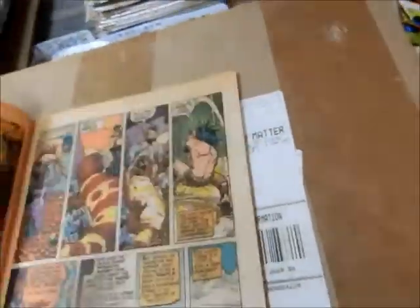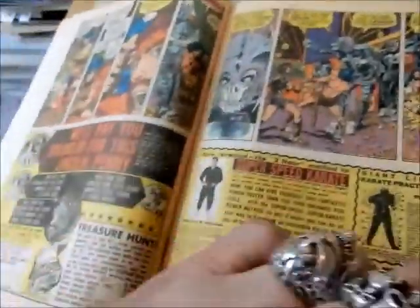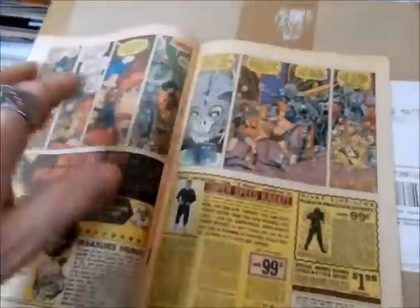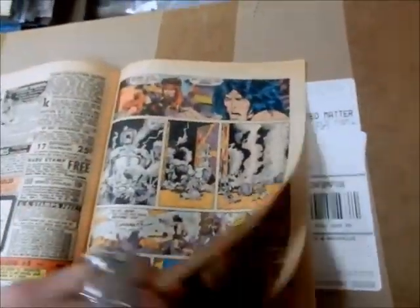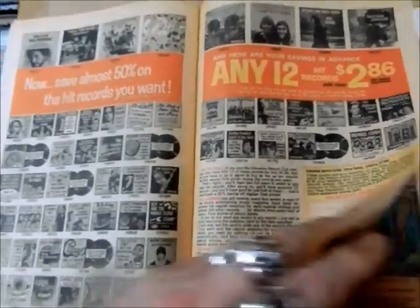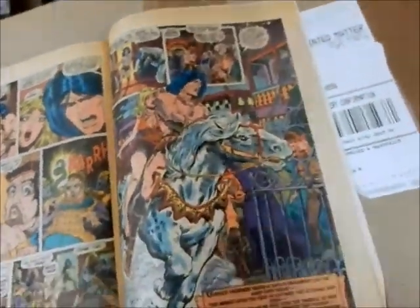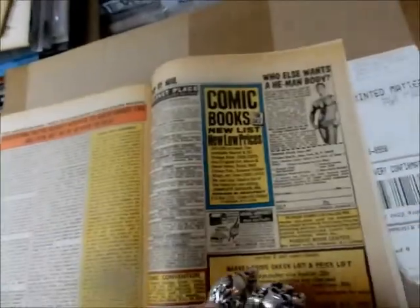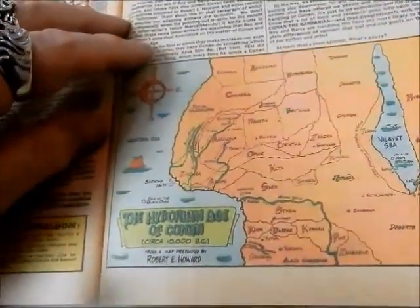Spider-Man 99. For whatever reason they decided to split the art on one page and the ad up. You can also buy all kinds of hit albums. There's Jenna again in that issue. Here's another map for the Hyborian Age.